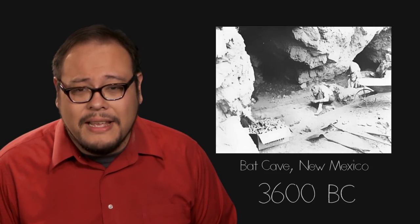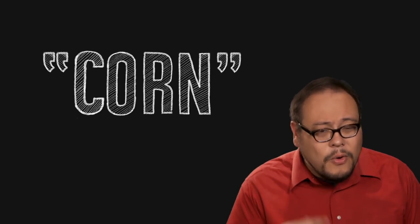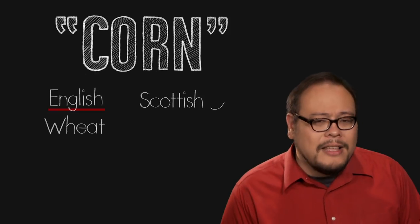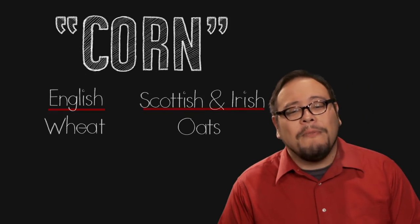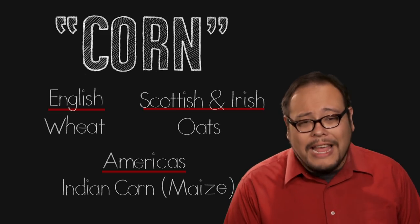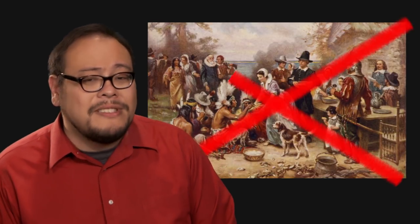Popcorn is perhaps the oldest snack food known to man, with evidence of popcorn found in the Bat Cave in western New Mexico dating back to 3600 BC. The origins of popcorn as a species are not entirely clear, but it seems to go hand in hand with the domestication of maize by early Central and South American inhabitants. The English word "corn" is somewhat misleading — corn originally meant whatever cereal plant was most used by a culture. To the English, corn was wheat; in Scotland and Ireland, corn was oats. When European settlers came to the Americas, they found the inhabitants growing what they called Indian corn or maize. Although European settlers in the New World encountered popcorn in Central and South America, there is no evidence to suggest that popcorn was present at the first American Thanksgiving in Plymouth, Massachusetts in 1621.